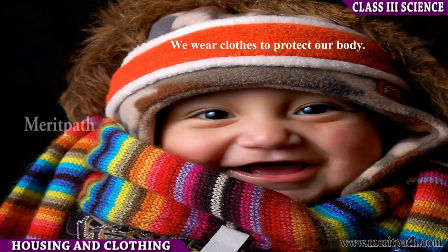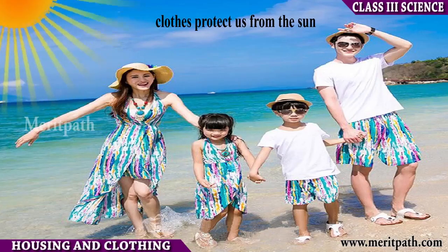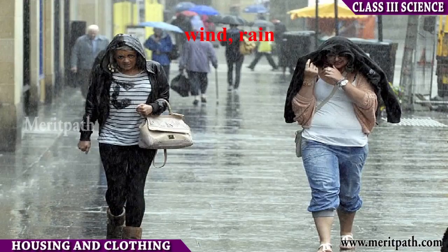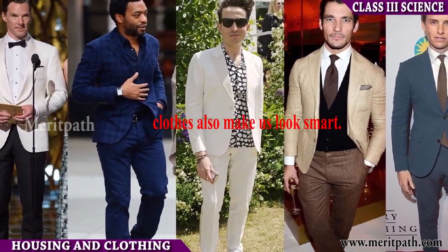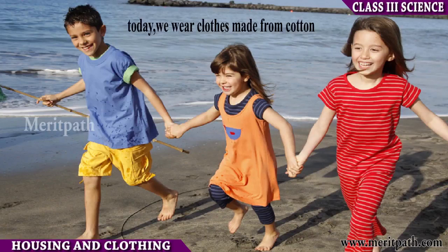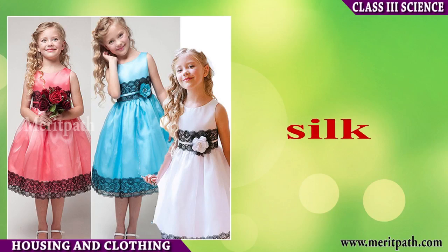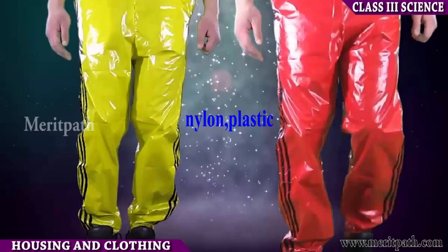Clothing. We wear clothes to protect our body and to protect us from the sun, wind, rain, cold, and dust. Earlier, people used to wear clothes made of leaves or animal skin. Today we wear clothes made of cotton, silk, wool, nylon, plastic, etc.